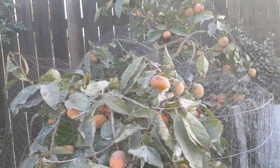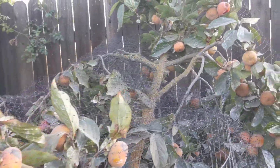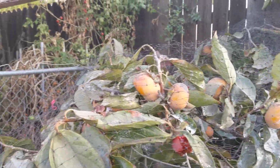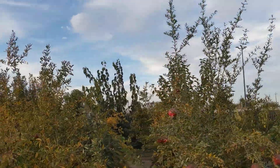Persimmons are in perfect condition — it's not very cold weather for them, so they're good and perfect. Thank you for watching, bye bye!